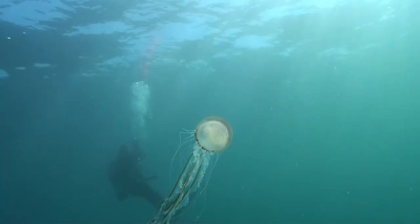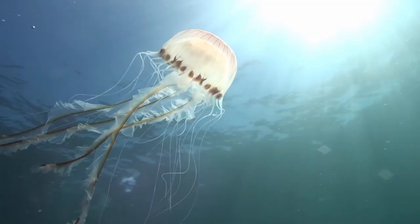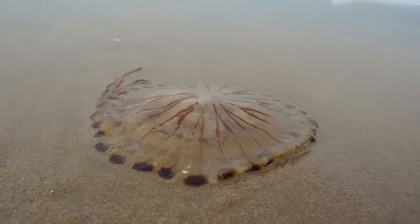This is the compass jellyfish. It's easy to see where they get their name from, looking at the brownish V-shaped markings on its top and long thin tentacles which contain more powerful stinging cells, similar to nettles. They are very easy to identify once washed ashore, just as they look in the water.